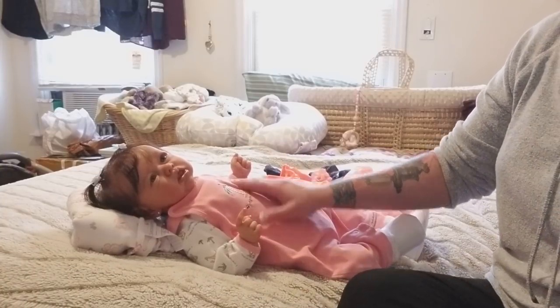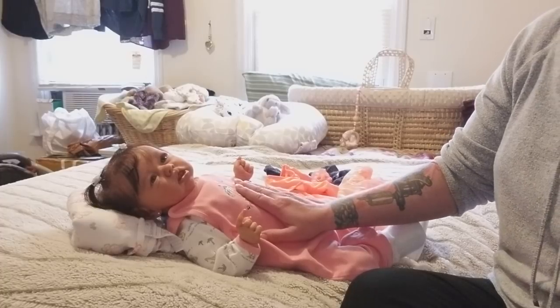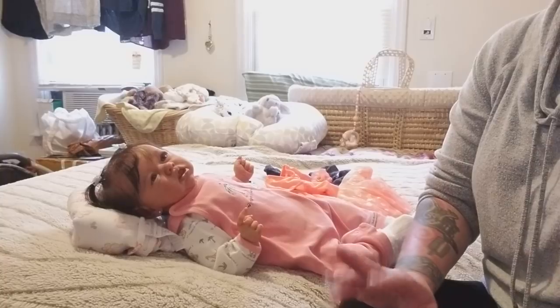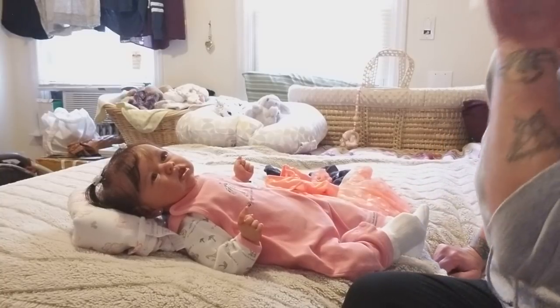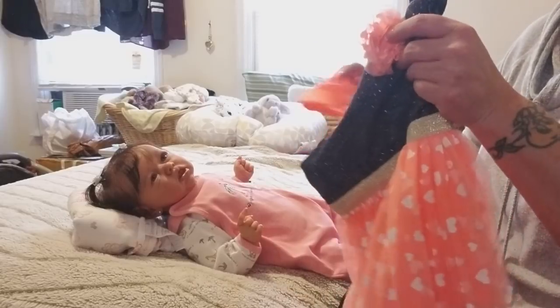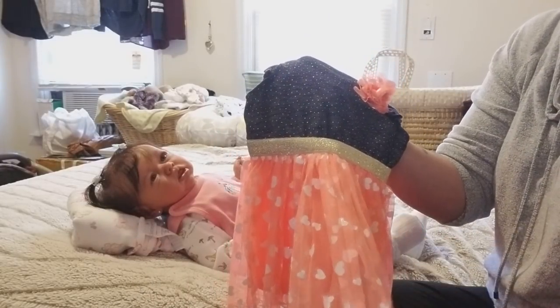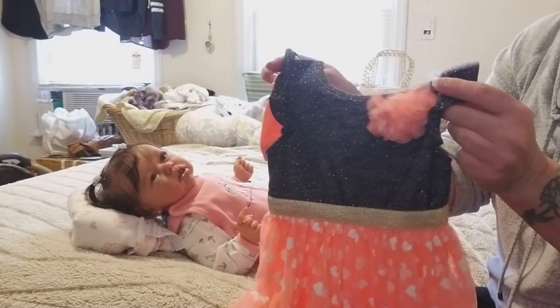Right now she's still in her John Lennon outfit from Auntie Ashley and we're gonna get her changed. I realized I really didn't Valentine's Day shop as far as wardrobes for the babies, but I did have this adorable little dress for her and it does have hearts all over the bottom, so I figured what the heck.